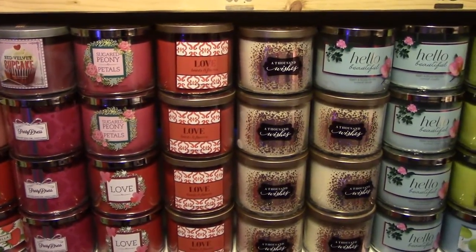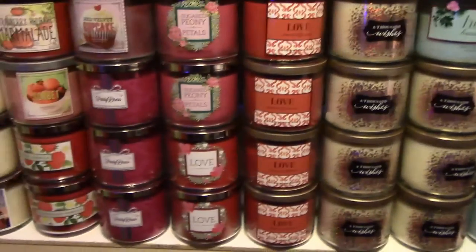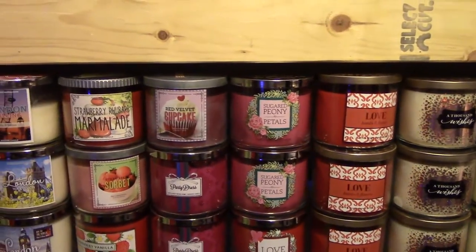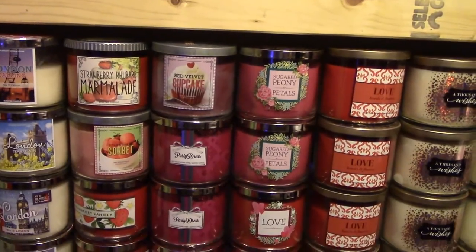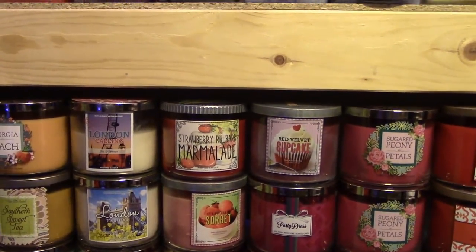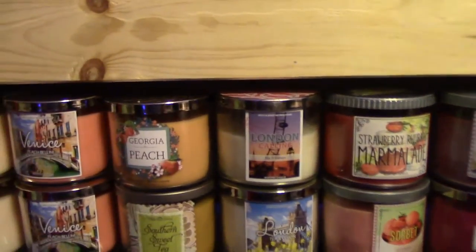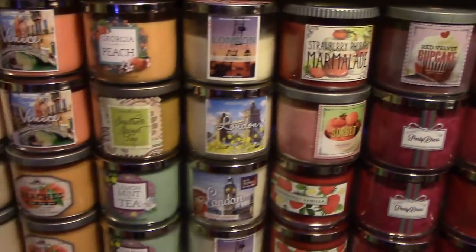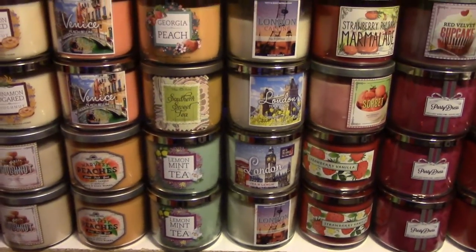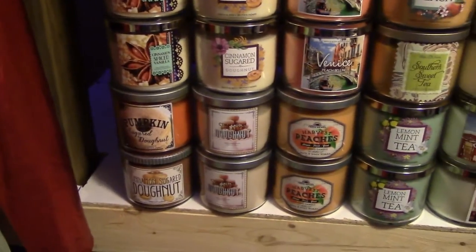I have two from the collection similar to Sugar Peony Petals that came out this year for Valentine's Day, two Sugar Peony Petals, a Red Velvet Cupcake, three Party Dresses, two Strawberry Vanillas, a Strawberry Sorbet, and a Rhubarb Marmalade. Then four London Tea and Lemon / London Calling, two Lemon Mint Teas, a Southern Sweet Tea, a Georgia Peach, two Peach Bellinis, and two Harvest Peaches.